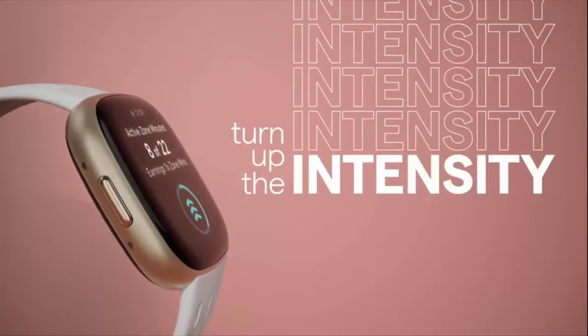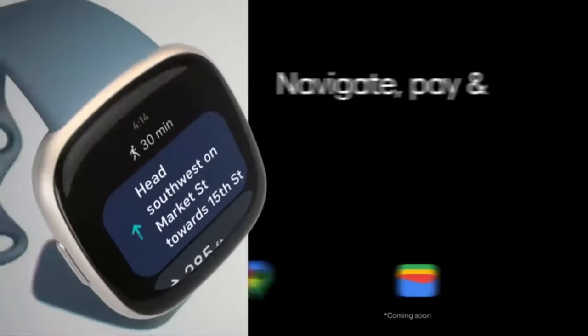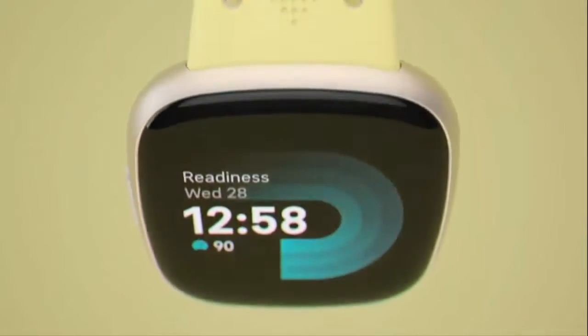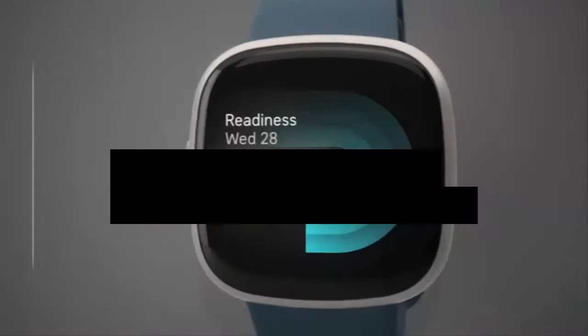Built for Better Fitness Results: Daily Readiness Score, Built-in GPS and Workout Intensity Map, Active Zone Minutes, All-Day Activity Tracking and 24-7 heart rate, 40-plus exercise modes and Automatic Exercise Tracking, and Water Resistant to 50 Meters.